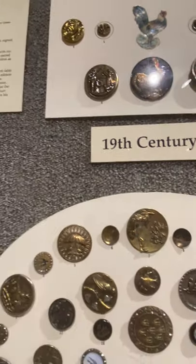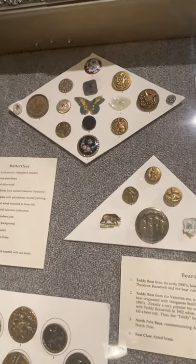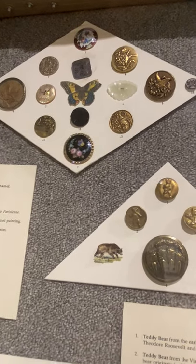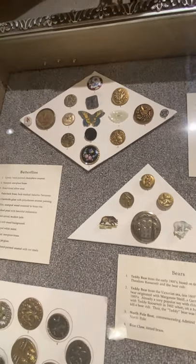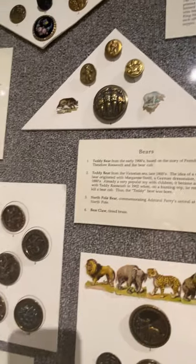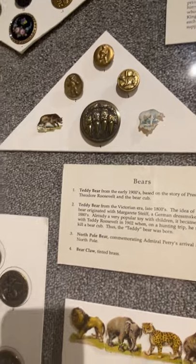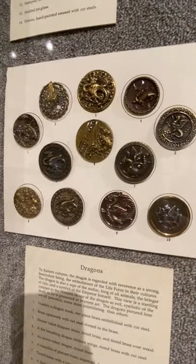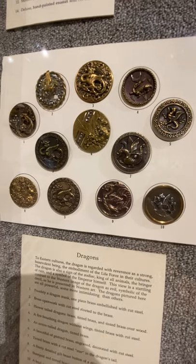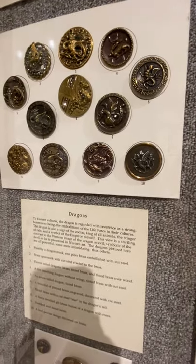Over in the corner, butterfly buttons in all kinds of different materials — enamel, carved jade, pearl, pressed wood. Butterfly buttons are some favorites and we've done a limited edition release on that. Bears — I just love that bear claw button. Dragons — our best timed limited edition release was our dragon release that came out the last week of Game of Thrones. That was perhaps our greatest marketing move of all time.